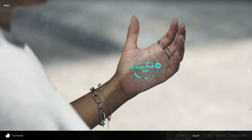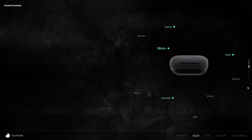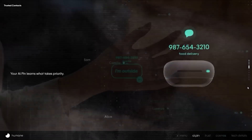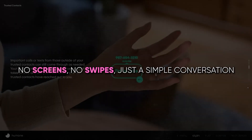Imagine a day with the Humane AI Pin — a day where technology seamlessly integrates into your life. Picture this: you're getting ready for a meeting, and without even looking at a screen, you ask the AI Pin to summarize your schedule. It responds promptly, with information projected onto your hand. No screens, no swipes, just a simple conversation.